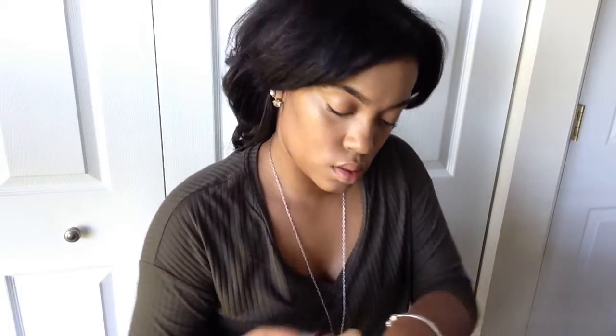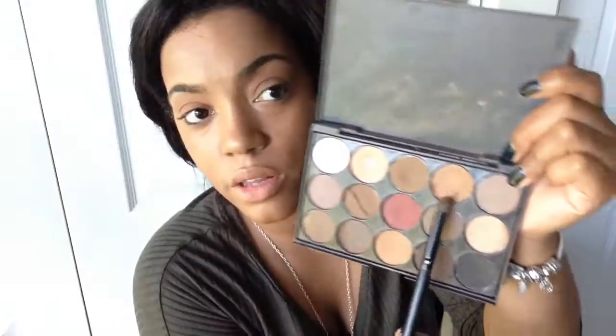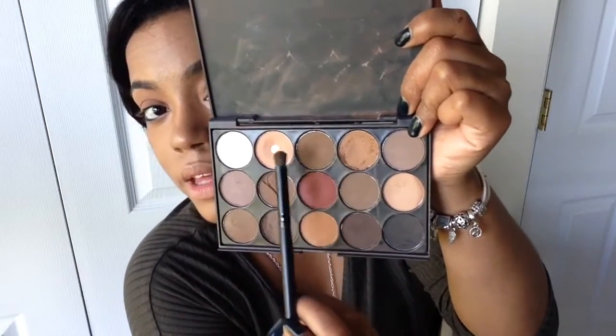Then I take both foundations and apply a little of both. Then I started my eyeshadow — this color first, and then I moved on to this color. This is my favorite eyeshadow palette, but I don't know who it's by. I already have the first set on, so now I'll move on to a darker brown, which is probably this one.